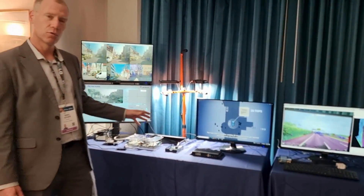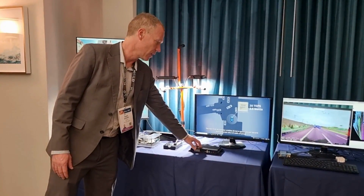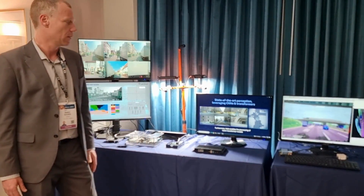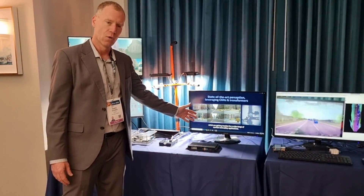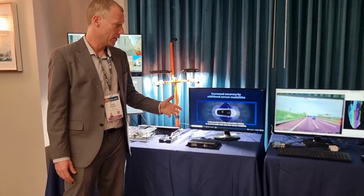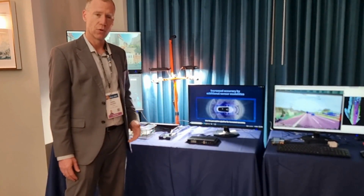This combination will actually go to production this year in China with this issue by our partner, and not only does it perform state-of-the-art perception in 2D, but it's actually scaling up to 3D perception bird-eye view that you can see here, which enables advanced capabilities such as highway pilot and automated parking for everyday vehicles.